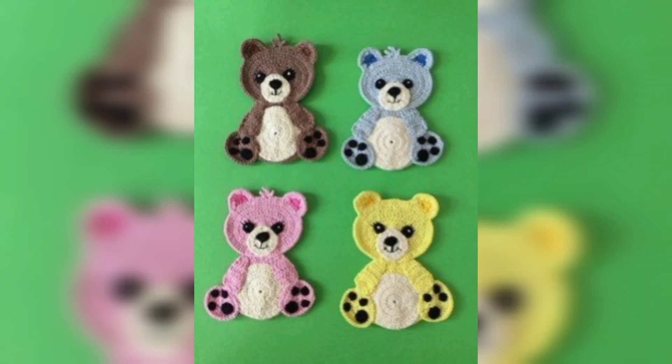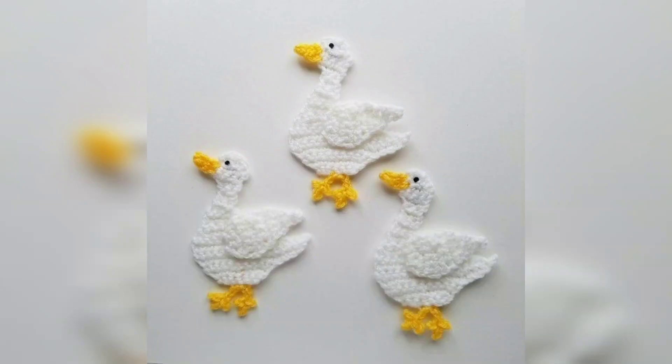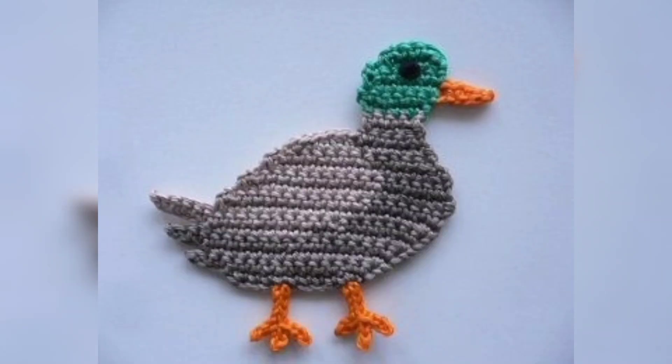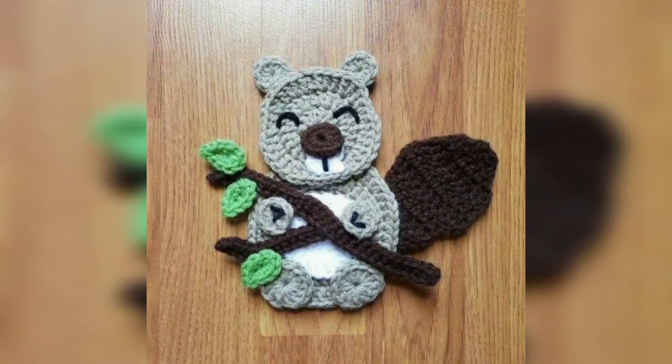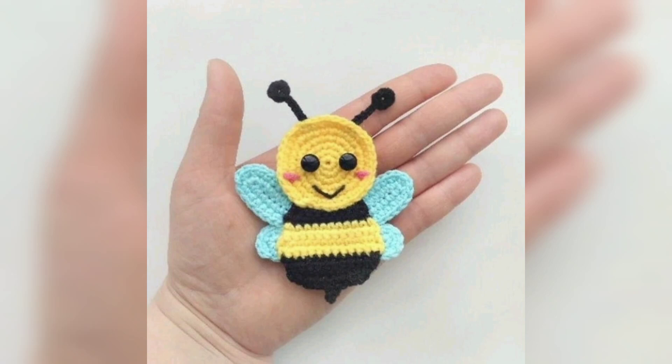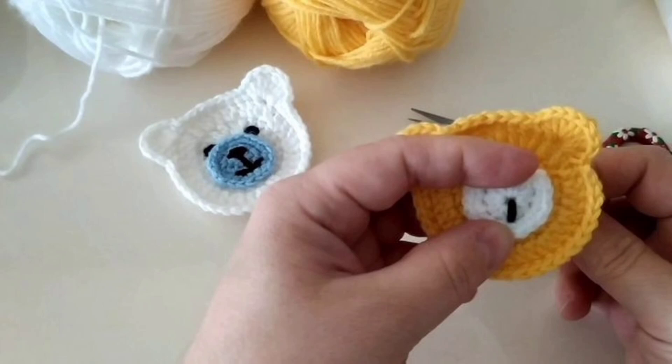Asalaam, friends. Welcome back to my YouTube channel. How are you all? I hope you all are good. God bless you, friends, and always be happy. In this video, you will see very different, gorgeous and very trendy ideas for crochet animal applique pattern designs.